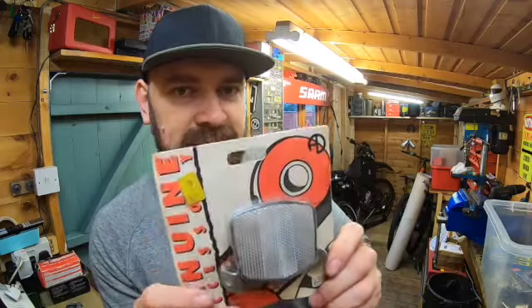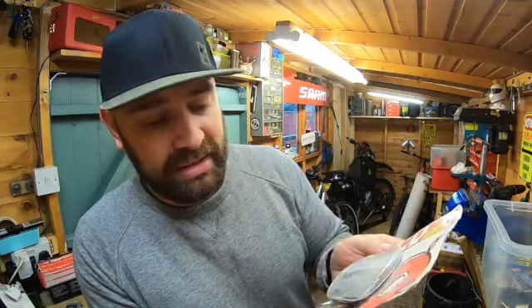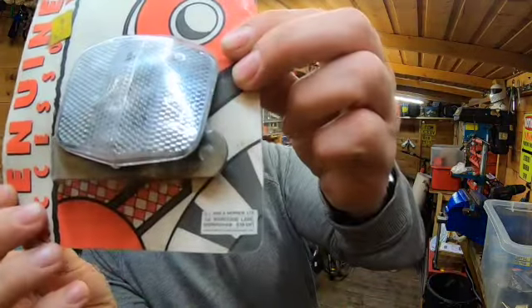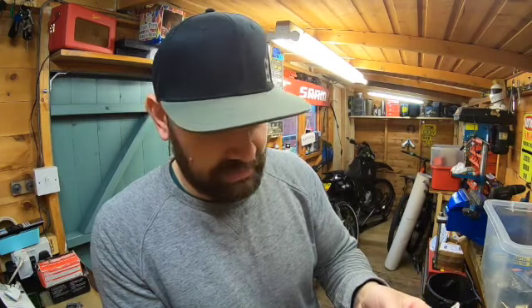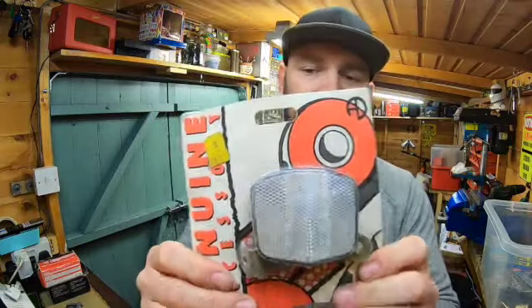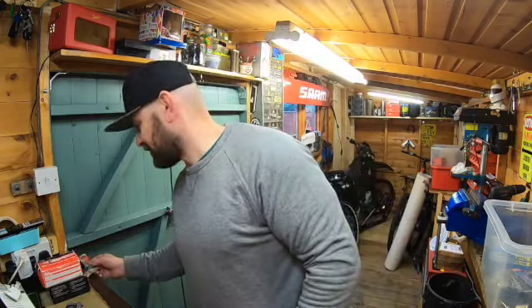Look at that — yeah it's a reflector, I know, but it's in its original packaging. CJ Ad and Nephew Limited, 156 Wharfstone Lane, Birmingham — the address on the back. It was £1.44 at some point. I just absolutely love that kind of stuff where it's in its original packet, brand new old stock. Love it, absolutely love finding that stuff.